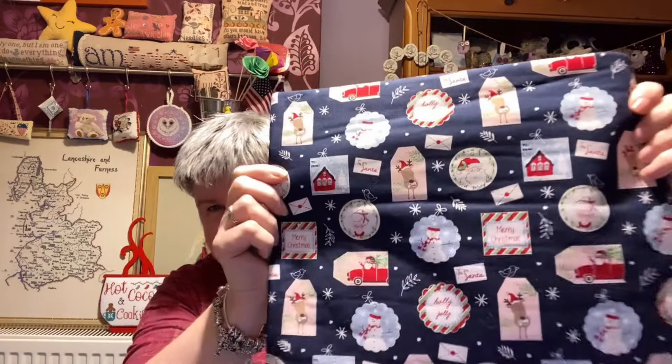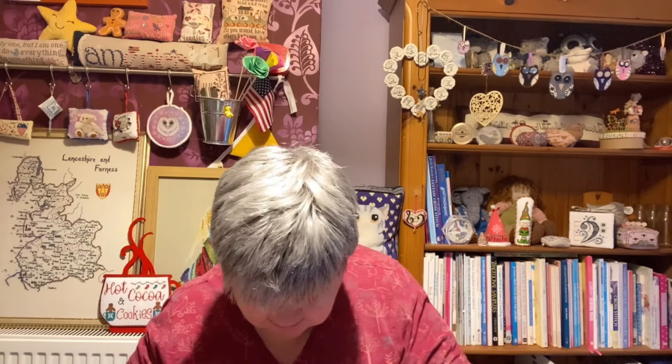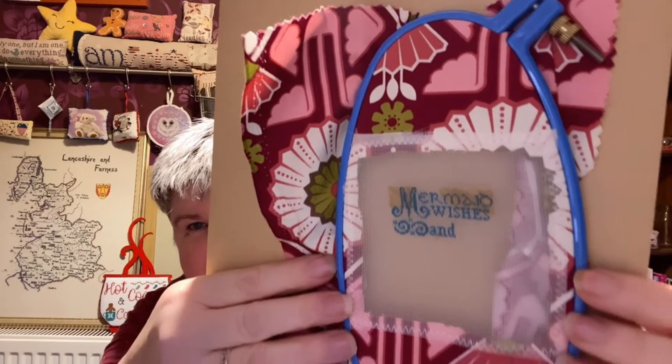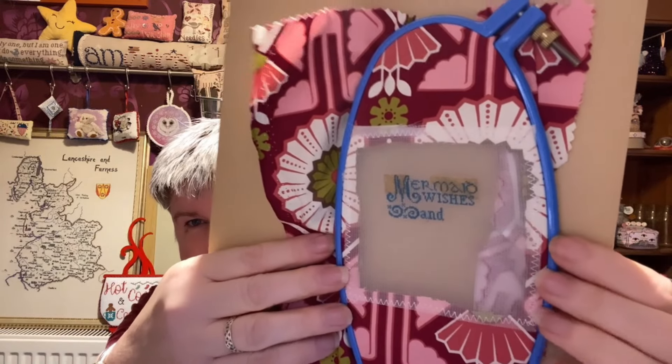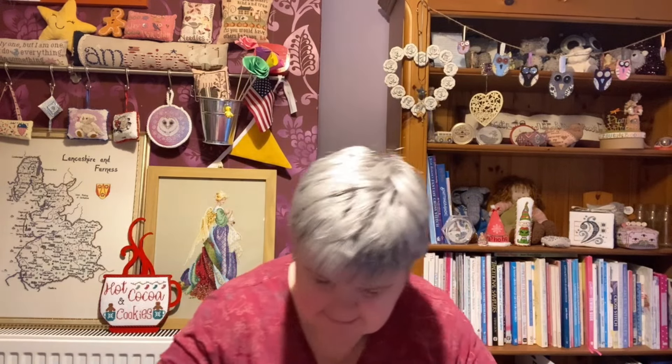I can't remember who sent me this bag — it's a Christmas bag but it's not got a Christmas design in it — because it is Mermaid Kisses by Erica Michaels. This has been stitched on 40 count silk gauze that came with the chart. You basically sew the gauze onto fabric and then you can put it in a hoop. Tiny, tiny stitches. That's what I've got done — that's that one.